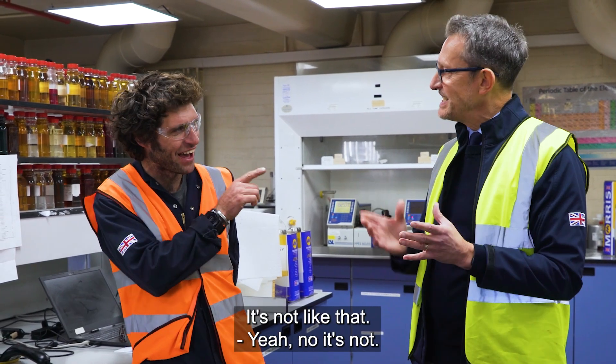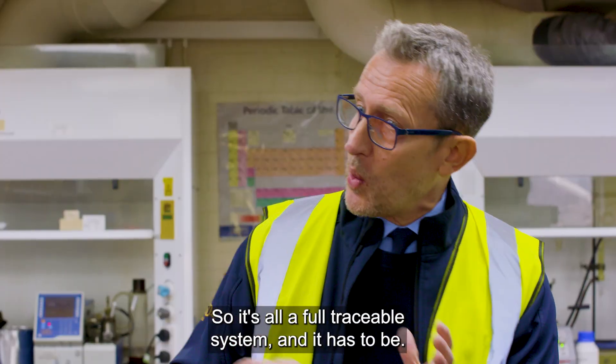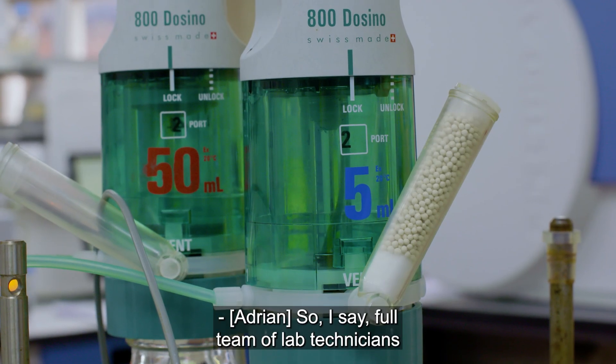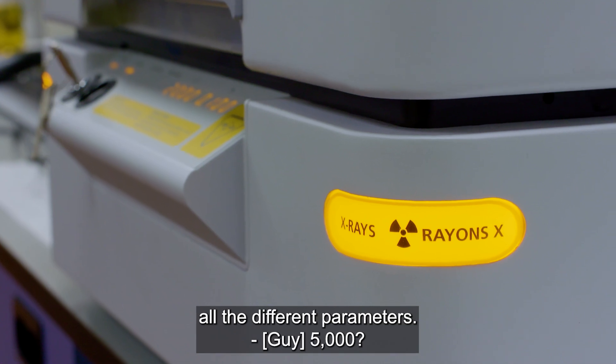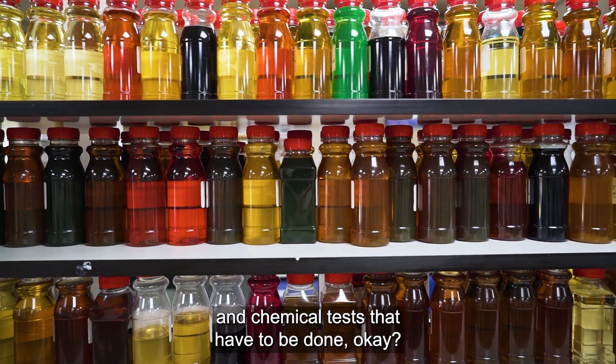We're not trying to catch anybody out — it's a full traceable system, everyone knows everything. So there's a full team of lab technicians doing 5,000 tests a month to cover all the different parameters — a load of different physical and chemical tests that have to be done.